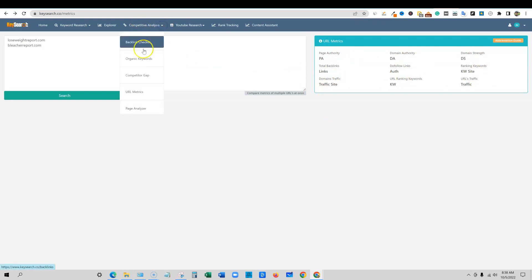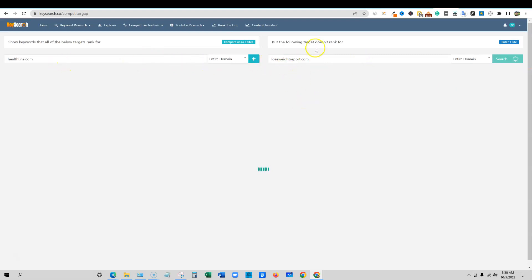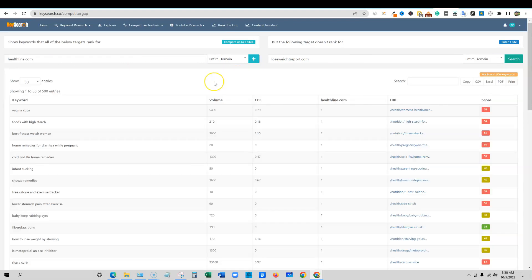That's the competitive analysis section — you'd probably spend a lot of time in here. You would just put in different sites, so you could type in healthline.com and lose weight report and push search. It's going to look at both those sites and find what you're not ranking for, which will be a ton. It is important to note that they're not going to give you millions of data points or a million keywords.